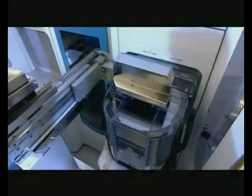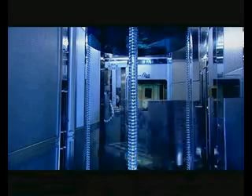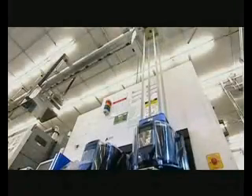TSMC's Fabrication Facilities, or FABs, feature the most advanced manufacturing equipment. Here, TSMC researches and applies a wide variety of process technologies to manufacture high-quality integrated circuits for customers. Let's look inside the FABs at TSMC to learn about the IC manufacturing process.